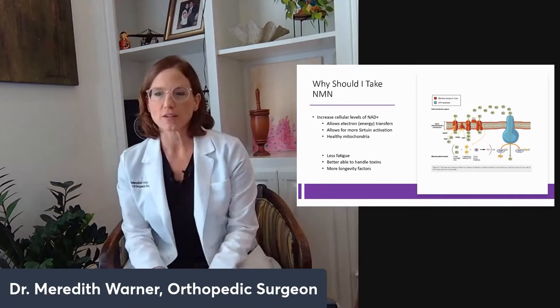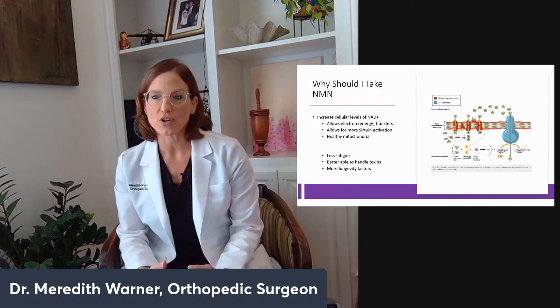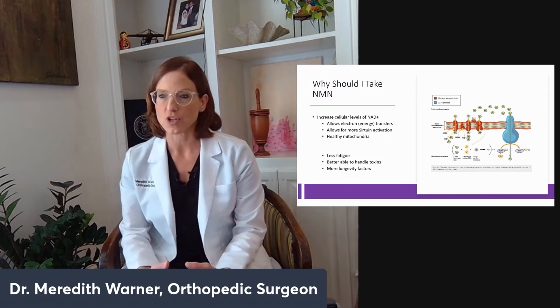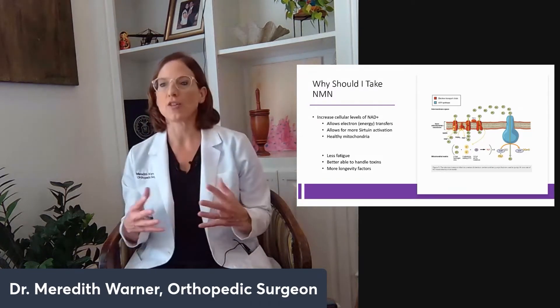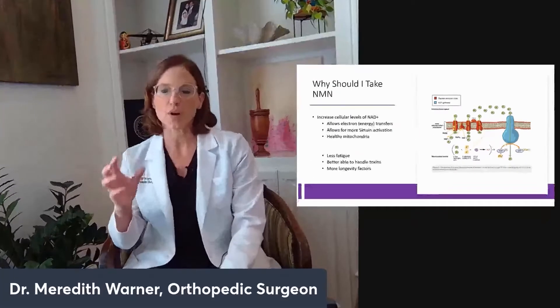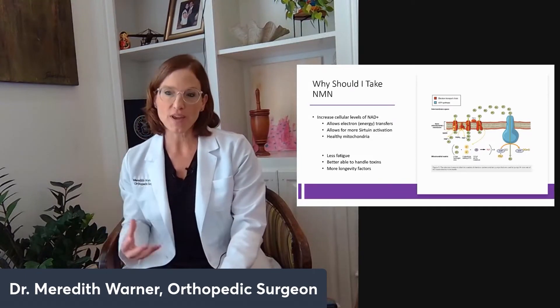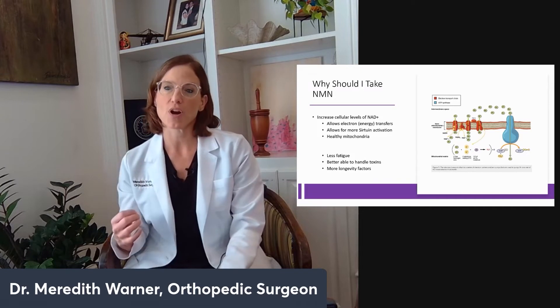You want to increase your cellular levels of NAD by taking NMN — nicotinamide mononucleotide — to allow more efficient electron energy transfers and more sirtuin activation. The result is healthier mitochondria, better folded proteins, and DNA that has been repaired without mutations. We are assaulted on a daily basis and our DNA is constantly being damaged. Our body has a way to repair it, but if it doesn't have the energy, the signaling molecules, and the properly folded enzymes — including the good histones — it can't repair the DNA. One of the keys to that process is NAD.